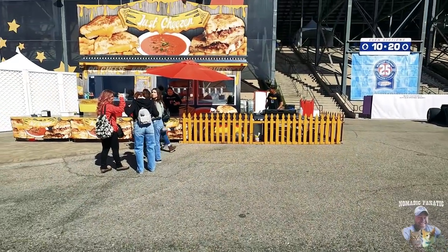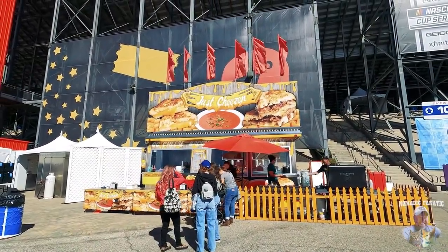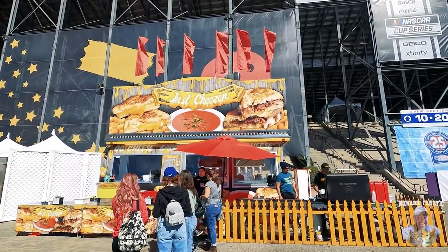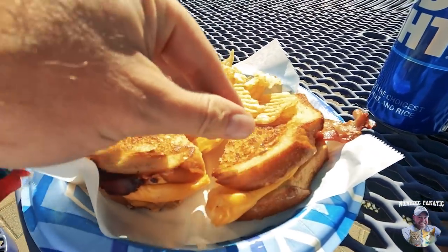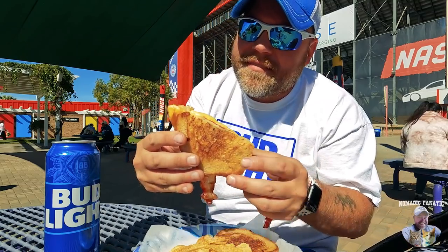I'm going to try something really weird — they have this bacon grilled cheese here at Just Cheese. It's very different. Grilled cheese and bacon — for some reason, alright. There's that grilled cheese and bacon. Hmm, different, right? Definitely different.